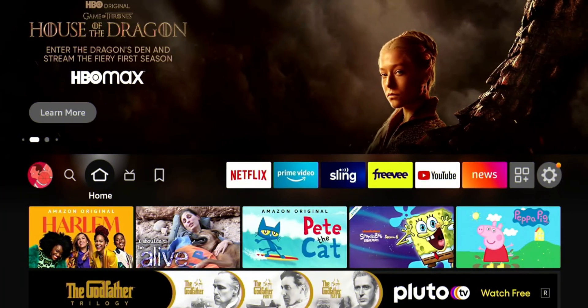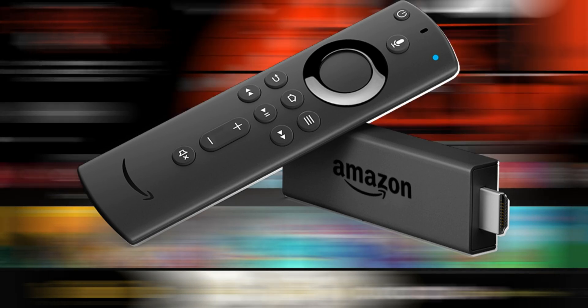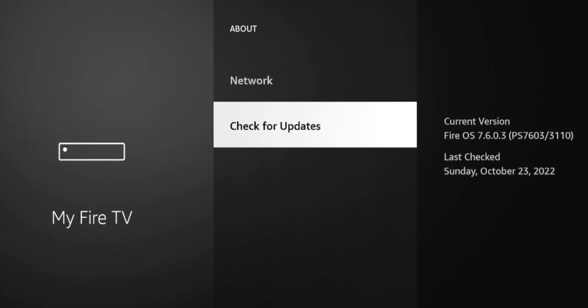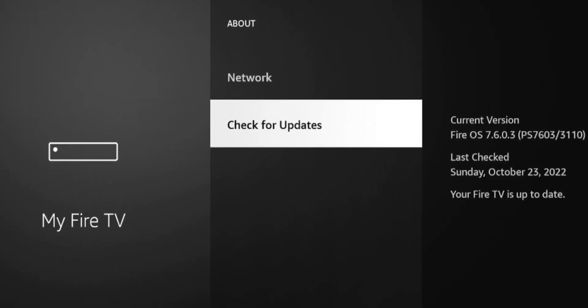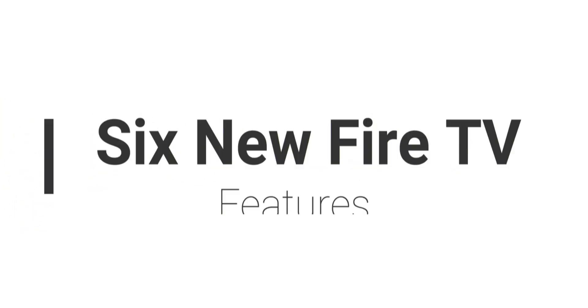Welcome back to the channel, everyone. Triple M here with another quick video. For anyone that owns an Amazon Fire device, you know that with the past couple months they have been pushing updates like crazy. So chances are if you haven't touched your Fire Stick in the past couple days, there's a good chance there's another update waiting for you. In this video, I want to go over six new features that have been added to the Amazon Fire device recently.